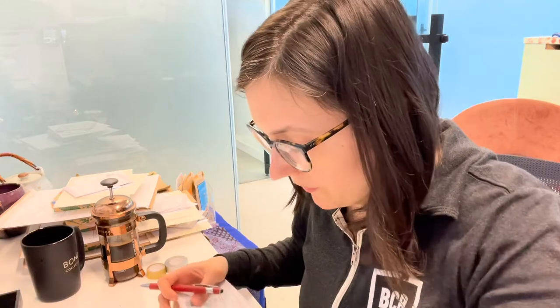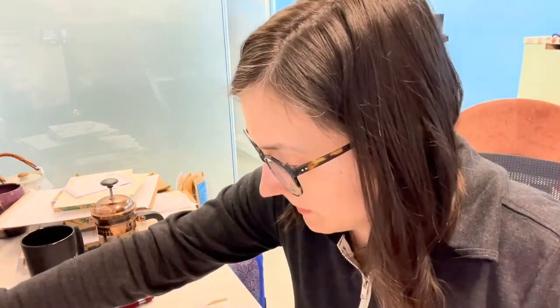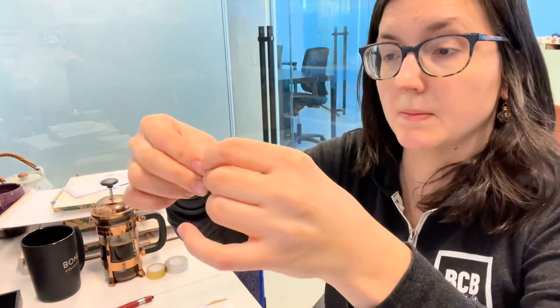Usually you just let the sage continue to burn so it can cleanse the air in your own space, but because I'm in a shared office space, I like to put it out as quickly as possible so not everybody has to smell the sage if they don't want to. So this first order is for the talisman earrings. I'm just going to go through the process for one of these or else you'd be here forever.